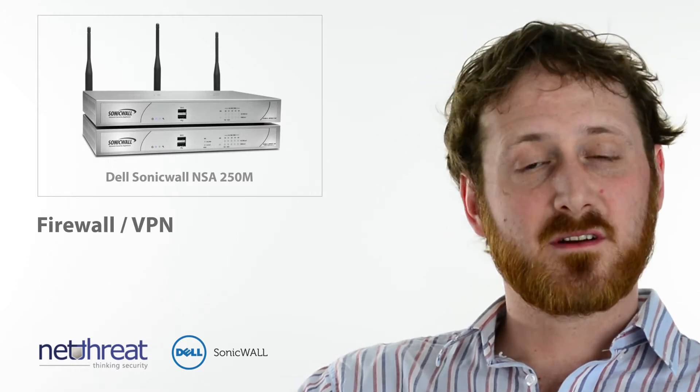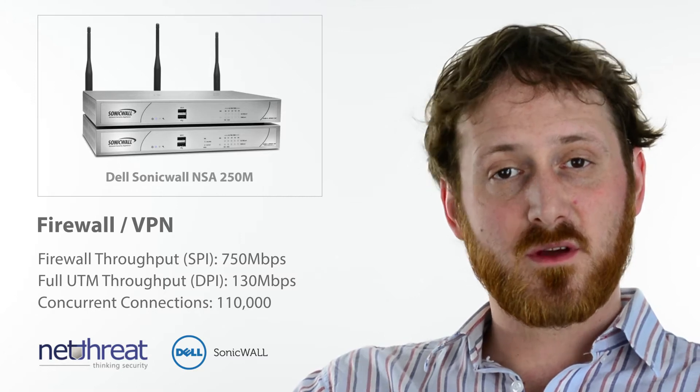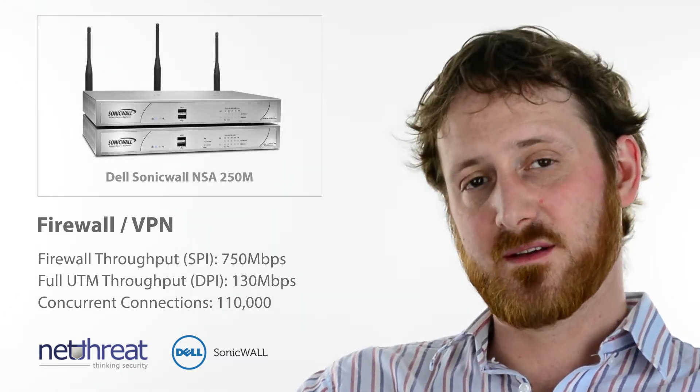The device has a firewall throughput of up to 750 MB and with all the security services turned on is quoted to perform at 130, although our experience of it in the real world is more like 70-80 MB.